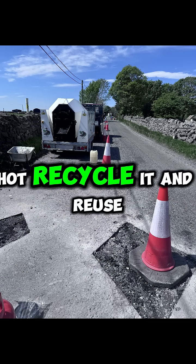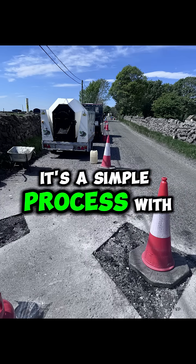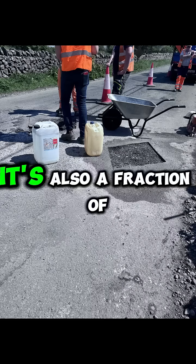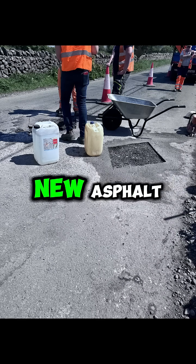We take old asphalt, hot recycle it, and reuse it for new roads and highway maintenance. It's a simple process with a huge impact. It's also a fraction of the cost, coming in at about two-thirds of the price of new asphalt.